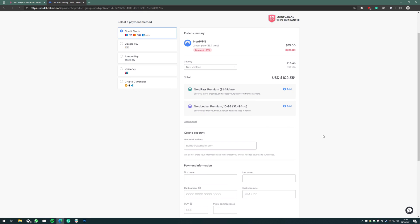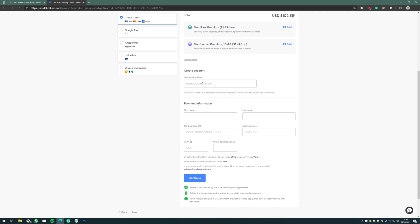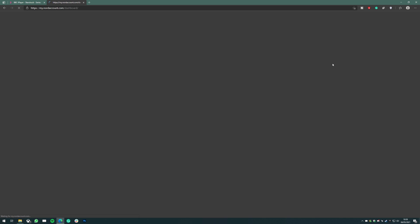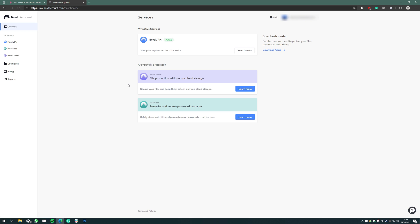This will take you to the payment page. You will need an email address to make a NordVPN account, and you'll just need to put in your payment information here. I already have a NordVPN account so I won't do that, but I'll show you how to download it onto your device. You can either return to the home page to log in — I'm just going to log in in the top right — and that takes me straight to my account where you can see my active services.